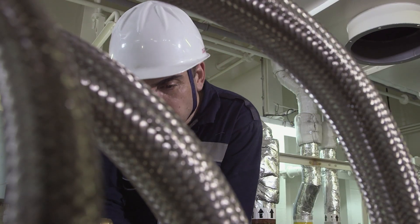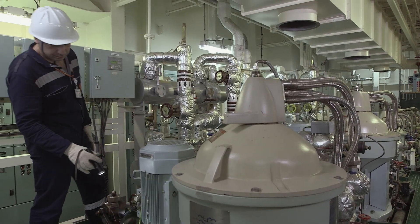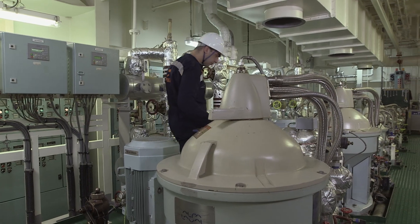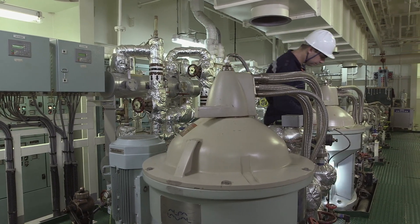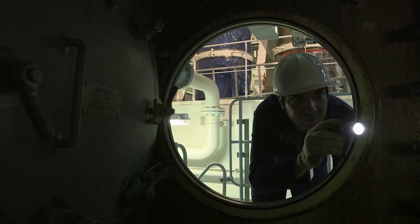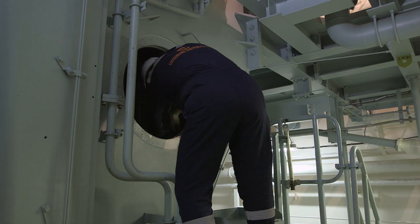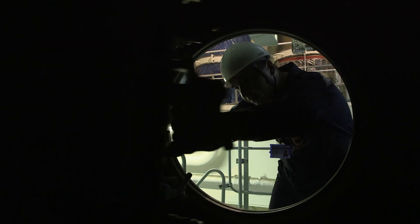Regular inspections are a vital part of good management, ensuring the safe, reliable running of an efficient and profitable vessel. In this fifth program of the series, we have looked at that vital element of marine engine management — the engine inspection — a health check that should give a clean bill of health or a diagnosis of problems before they become a crisis.